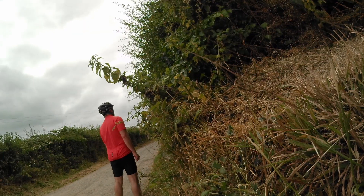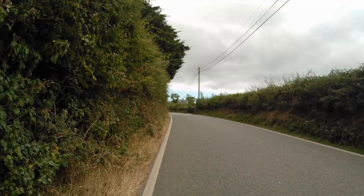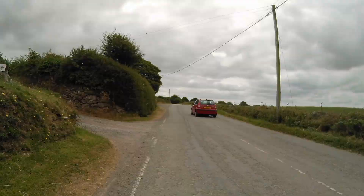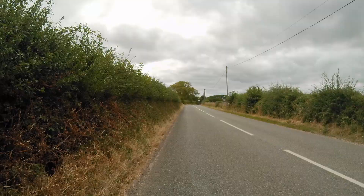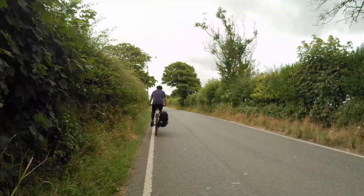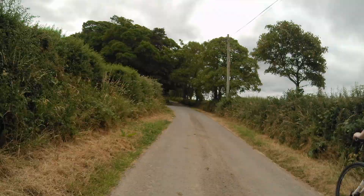The camera doesn't really give an indication of how hilly it was — it was quite rolling. Not so steep that we couldn't ride up anything, though we might have been in very low gears. There was nothing that would trouble anyone who's used a bike before.